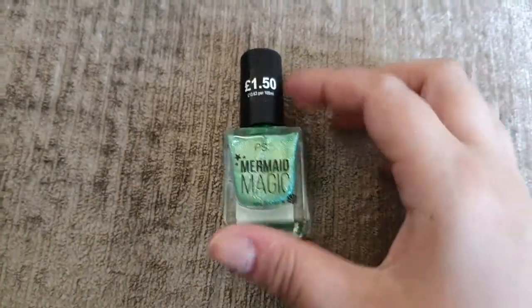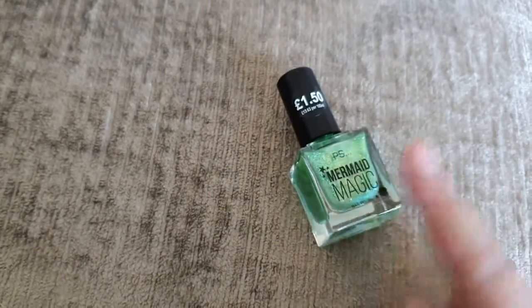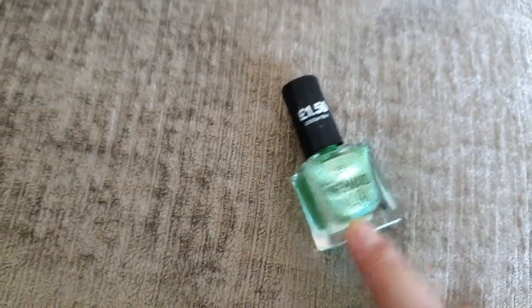It's not Disney or fandom related at all, but they had loads of different mermaid nail varnishes, so I've gone for Mermaidy Green.